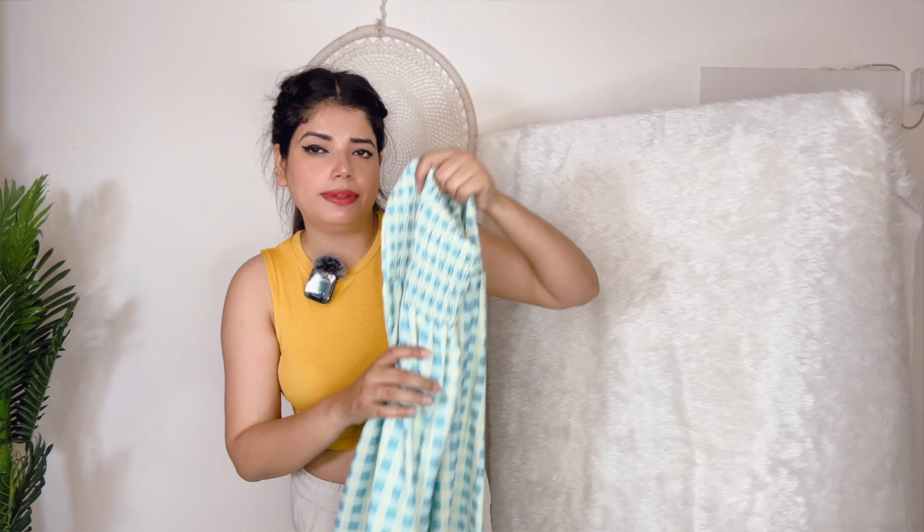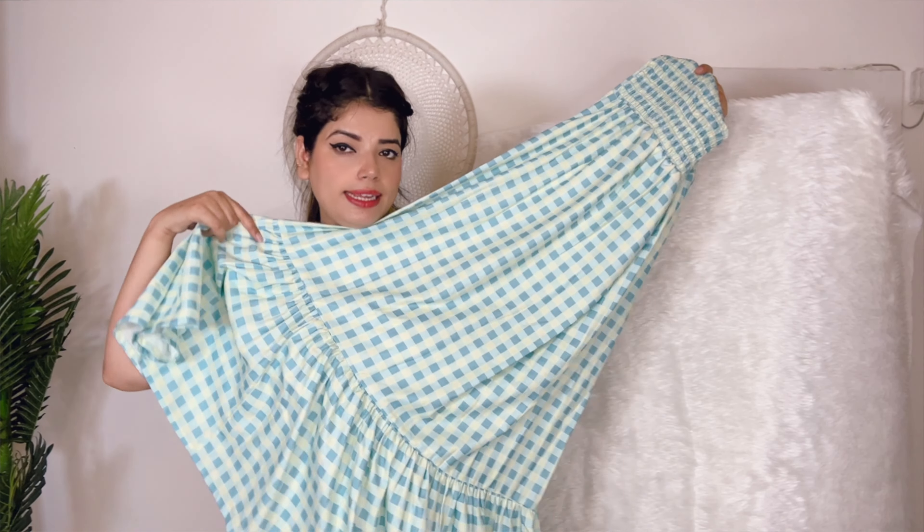It is a good sale on Myntra, so if you have not bought it, go and buy it. And this is a casual dress and it is very beautiful. So how do you feel about it? Let me know in the comments.